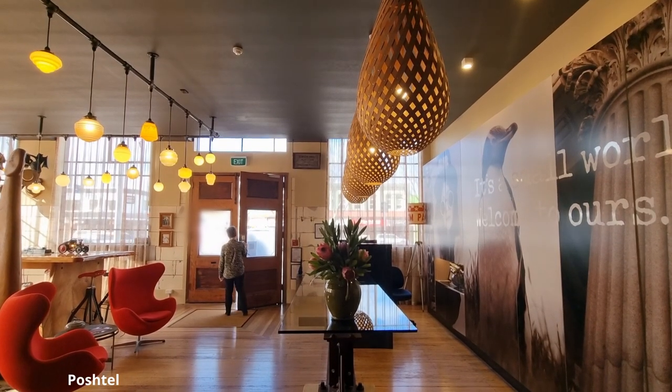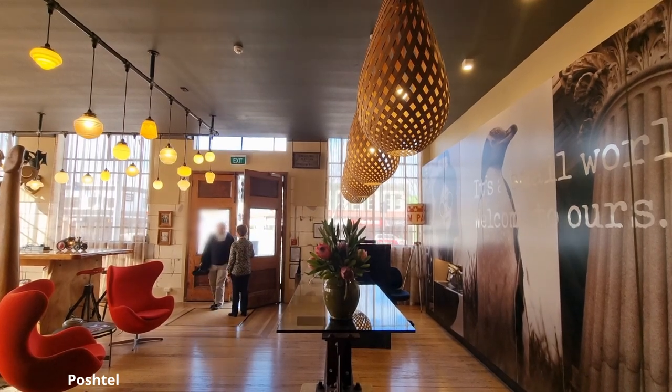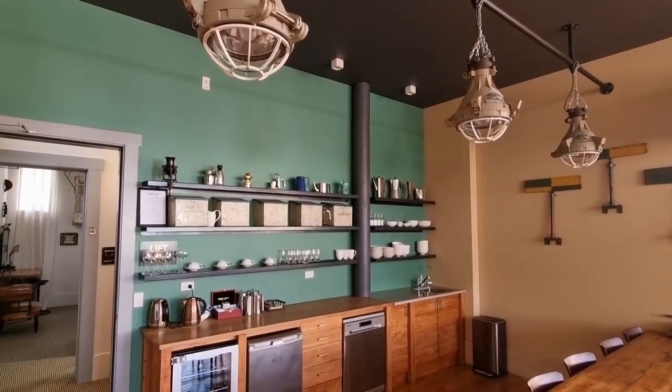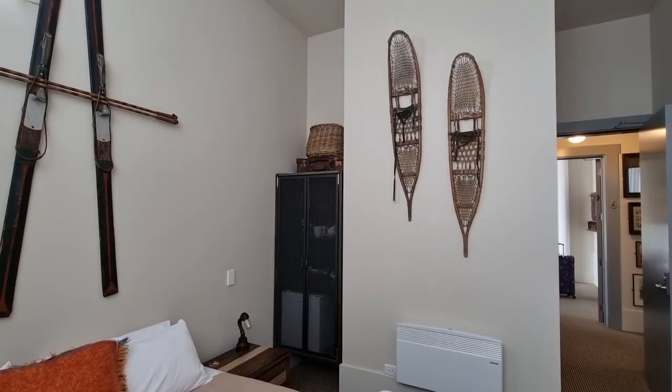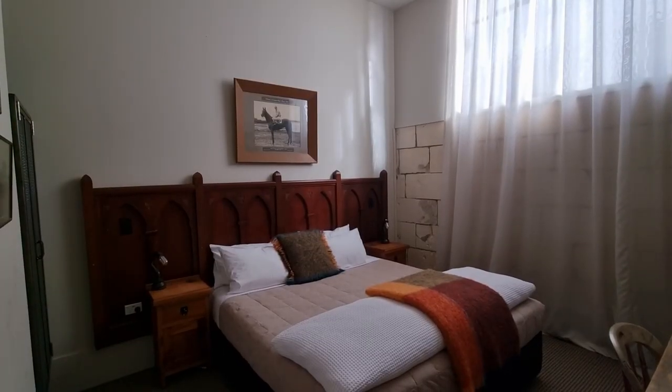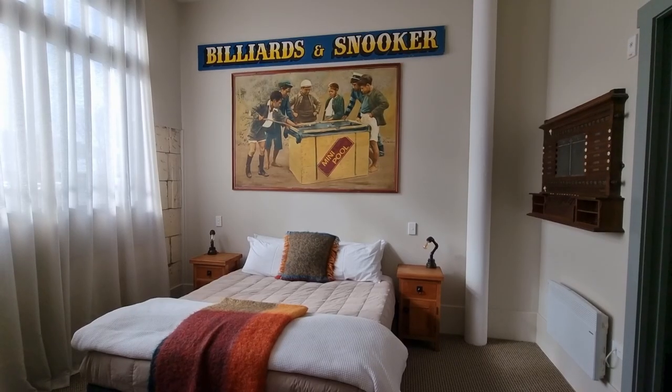Our unique accommodation is another aspect of our travel worth sharing with you. We stayed in a Poshtel, a boutique hotel where every room has a theme. Art collections, antiques and artefacts are displayed on the walls in every room.